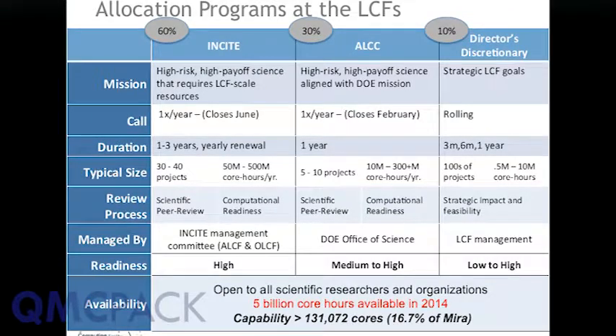The three allocation programs — we take the entire time available on the machine and divide it into three pools: Incite, ALCC, and Directors Discretionary. Unfortunately, the calls for both Incite and ALCC have already passed. The Directors Discretionary is always available. The difference between the programs is that while both Incite and ALCC are intended to be high-risk, high-payoff science, the computational readiness requirements of the two programs are distinct.